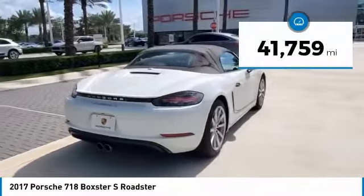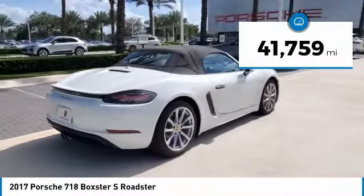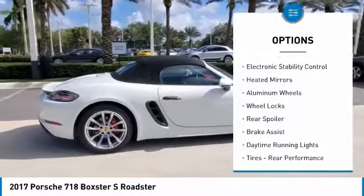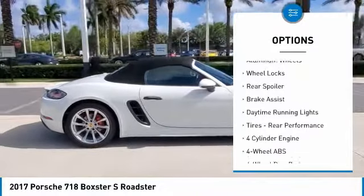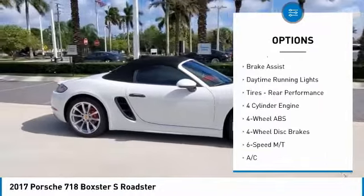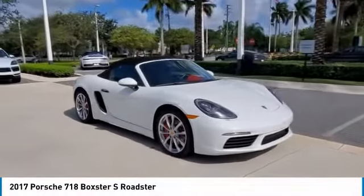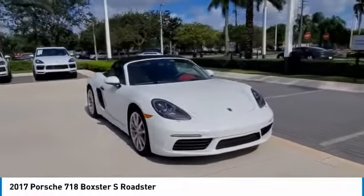This vehicle has less than 45,000 miles. Here are some of this vehicle's great options: tire pressure monitoring system, turbocharged, electronic stability control, heated mirrors, aluminum wheels, wheel locks, rear spoiler, brake assist, daytime running lights, tires, rear performance.